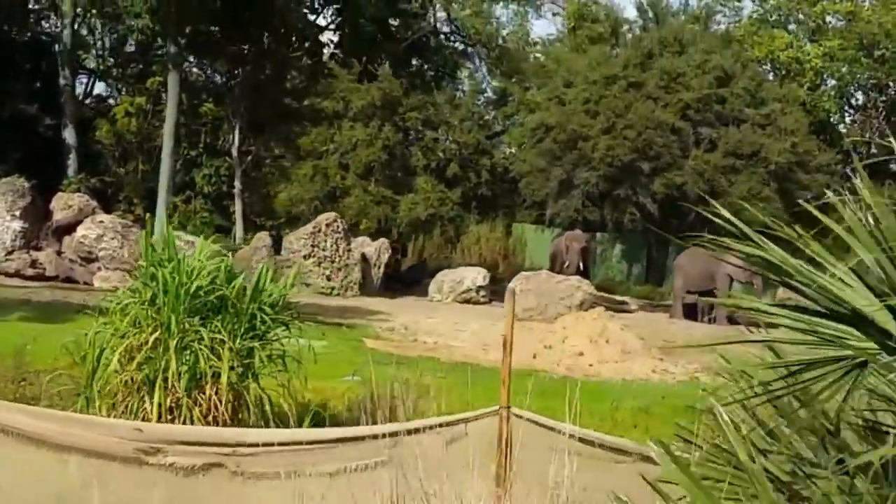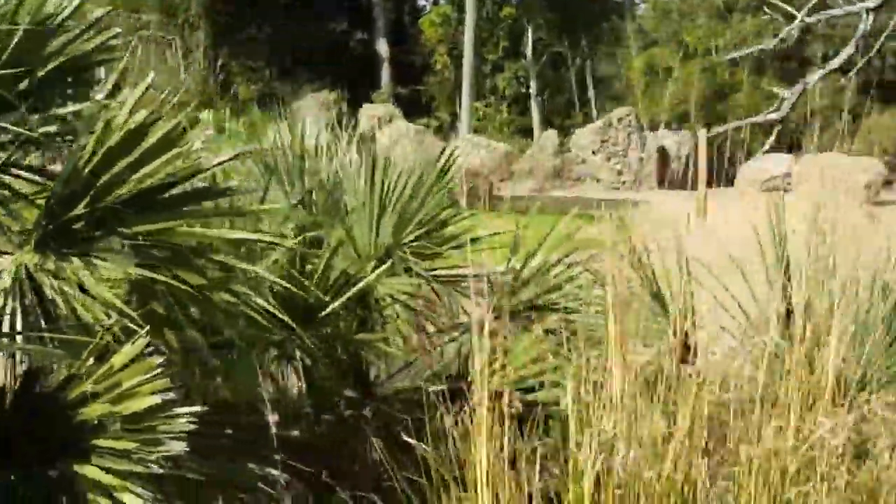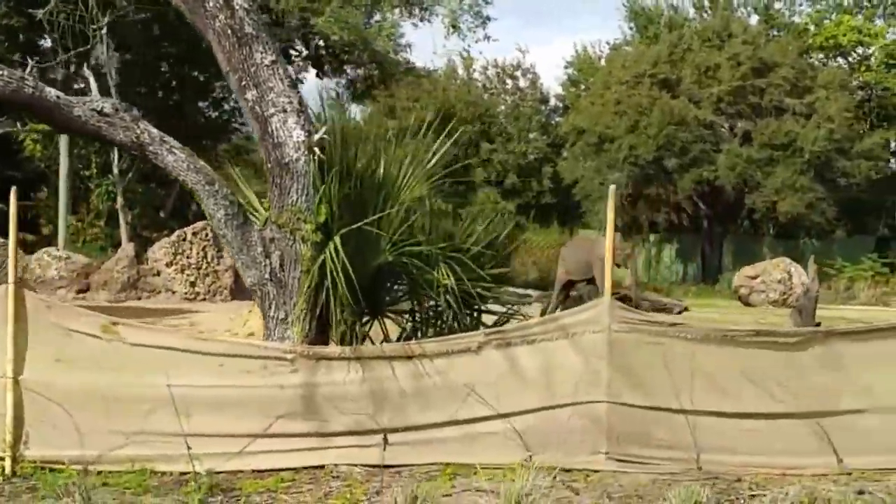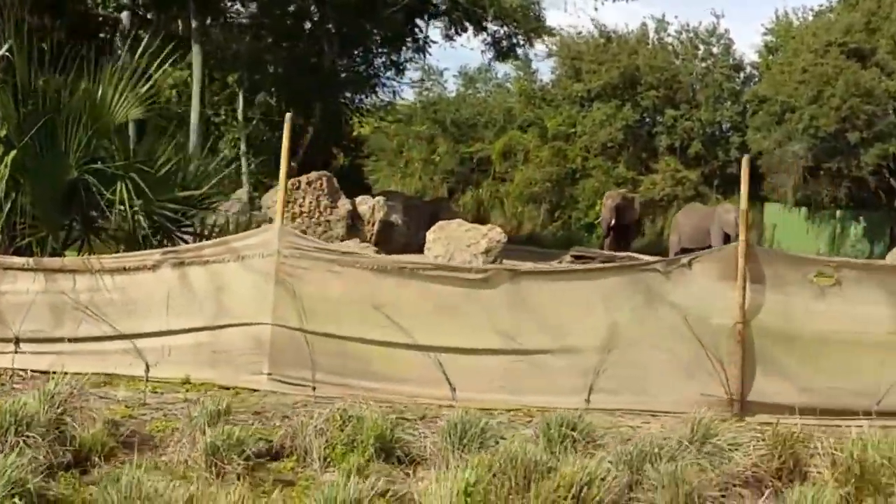Oh, the baby elephant just ran out! Now by her size she can't be more than a few weeks old. Oh, she's going back to mom.